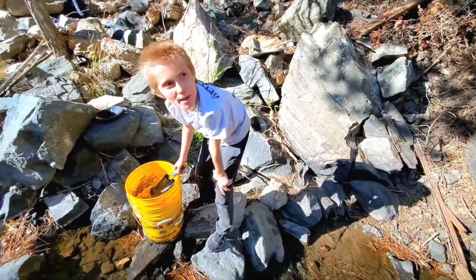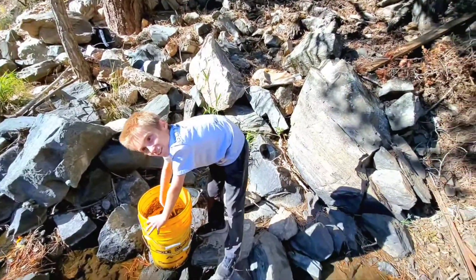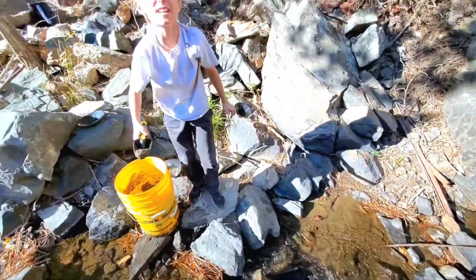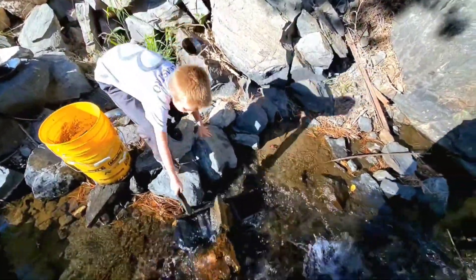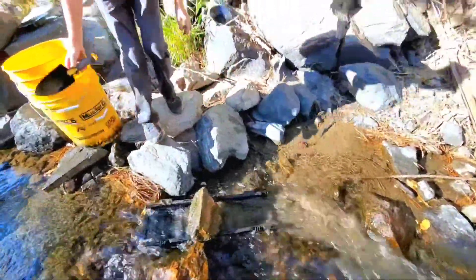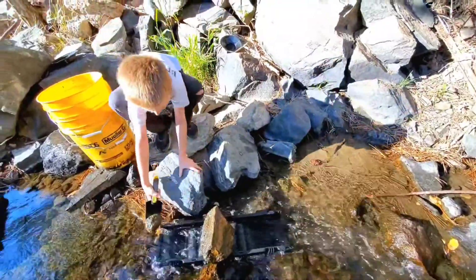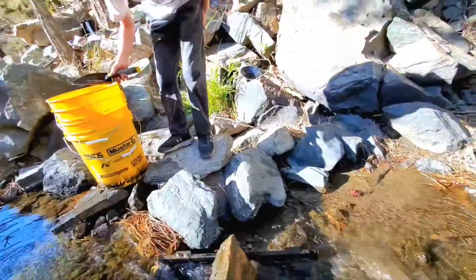Do you like gold? Everybody likes gold. This is the place that you get it. Comment down below yes or no if you want to come and get gold — well, we hope. All right, so we'll go through this and we'll pan out the remnants, whatever's left in there, and we'll show you that. We'll be right back.